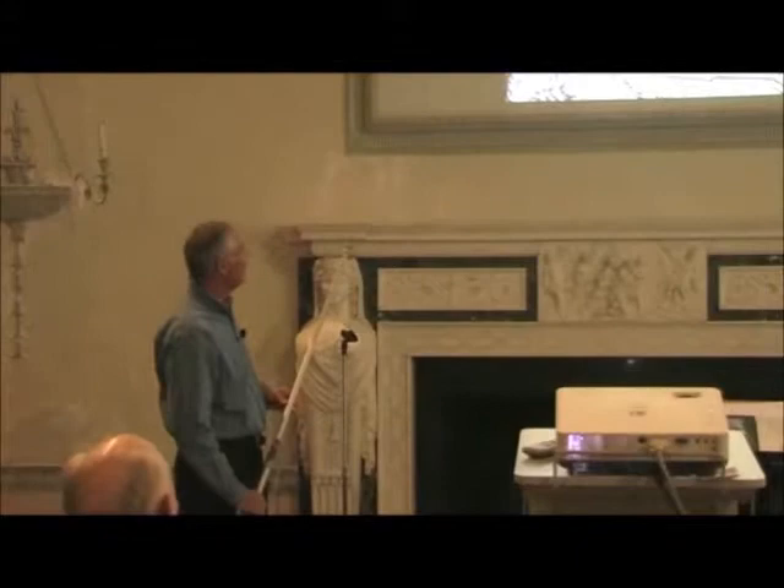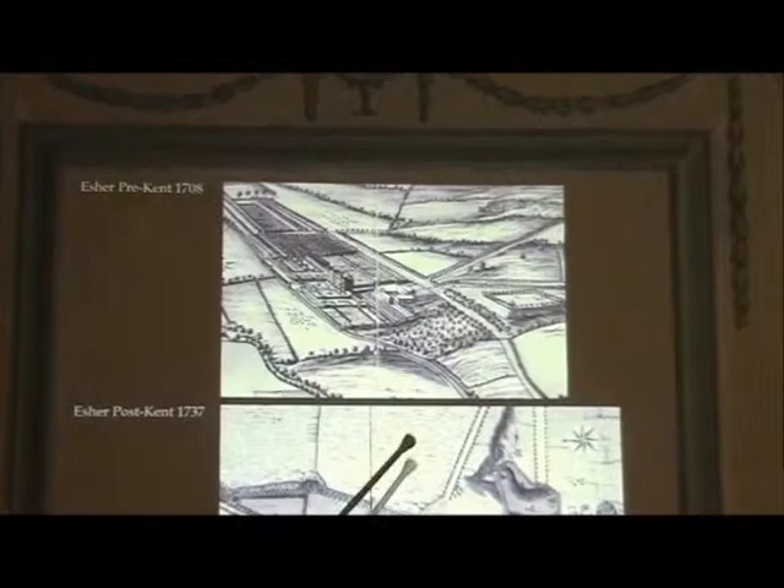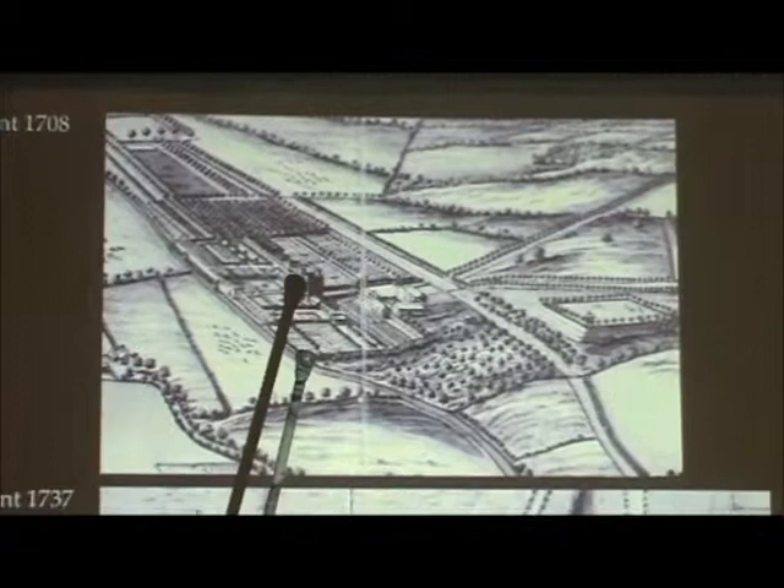I've got to have my back to you because I've got to see what I'm up to. On the top is Esher pre-Kent, 1708. There is the mole. There's the Waynflete Tower, which of course is the Tudor tower that was the core of the house. And you can see it's formal gardens all around it with walls.